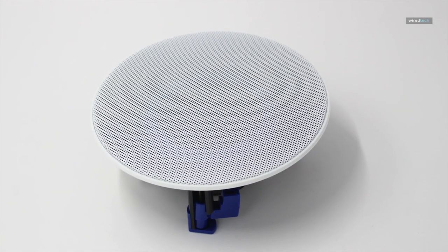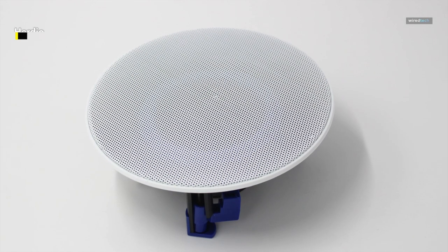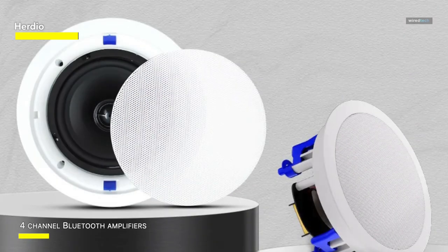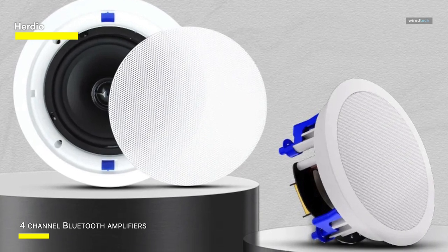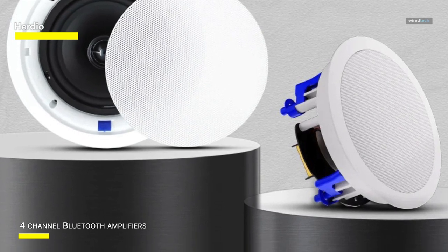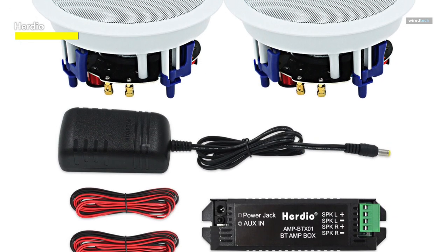Herdio: Transform your home entertainment experience with the Herdio 4-inch 320 Watts 2-way Bluetooth ceiling speakers package. This comprehensive package includes four sleek and powerful ceiling speakers, perfect for upgrading your home theater system, living room, or office space. With a total power output of 320 Watts, these speakers deliver immersive sound quality that will elevate your audio experience to new heights.